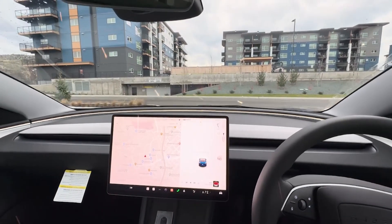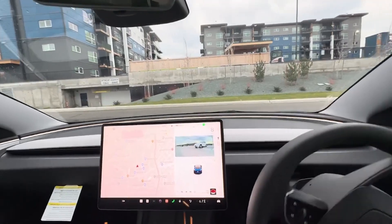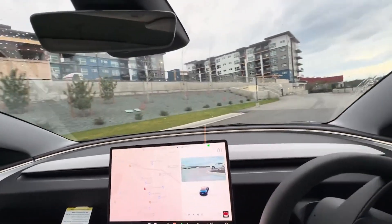Back in 2021, Musk did say that he had early discussions with other automakers about licensing self-driving technology, but that didn't lead to anything.